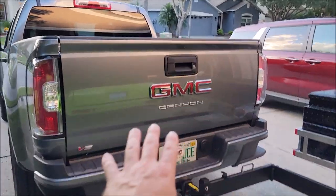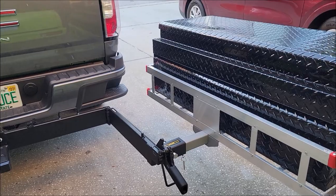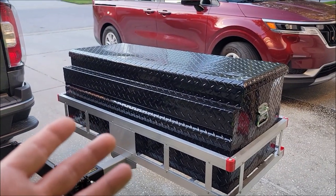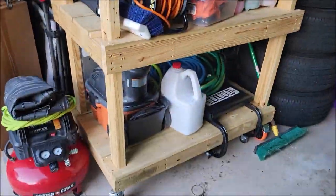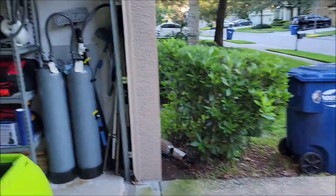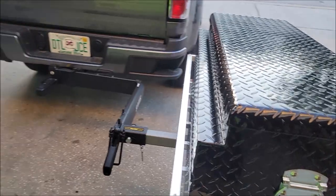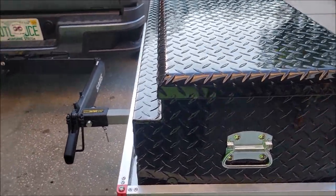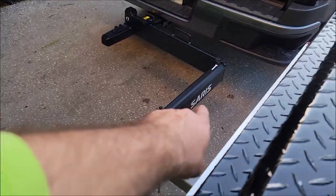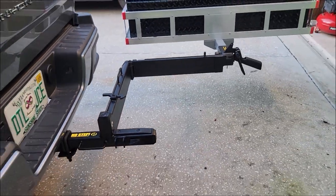With all the detailing work I do, I needed a place to put supplies — I keep stuff on these shelves. I needed a little more room and the ability to remove it whenever I want, so I went with the Saris swing-away hitch carrier.